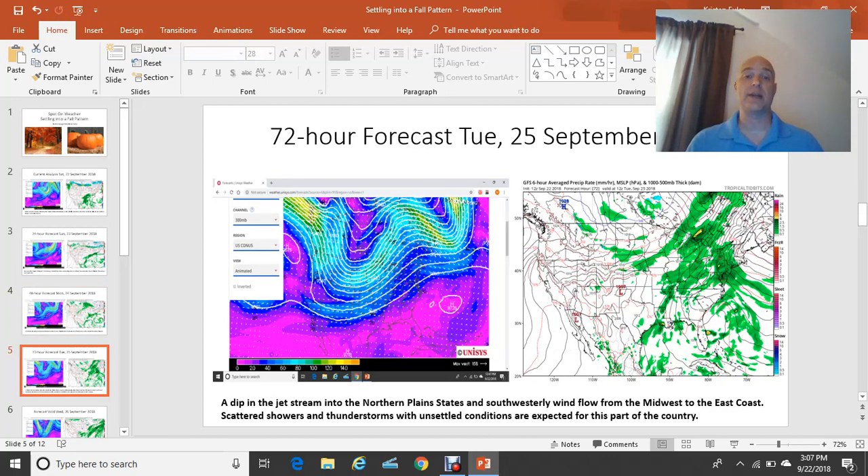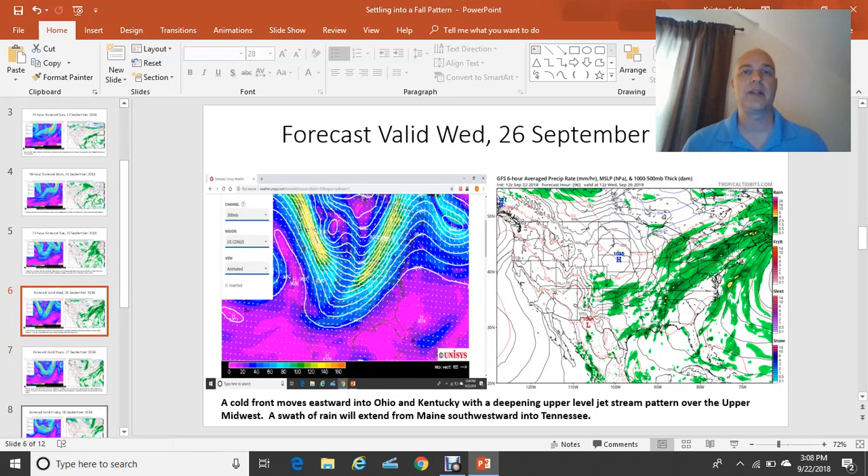72-hour forecast, Tuesday the 25th of September: the dip in the jet stream — the upper-air trough, the long-wave trough — becomes more pronounced into the northern plain states. We have a very unsettled pattern on the right-hand side. If you notice, there's a lot of green painted on that image, a lot of showers and thunderstorms. Our general wind flow on Tuesday and Wednesday especially will be from the southwest, resulting in warmer-than-normal, above-normal temperatures once again. There are some cold fronts just off to the northwest in the upper Midwest that will eventually push through and cool us off by the end of next week. Scattered showers and thunderstorms once again for Tuesday, along with above-normal temperatures.